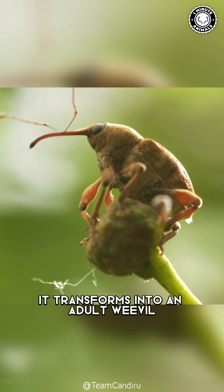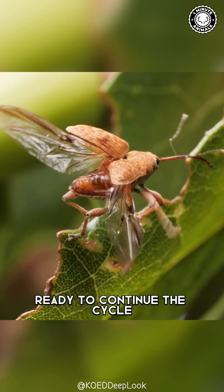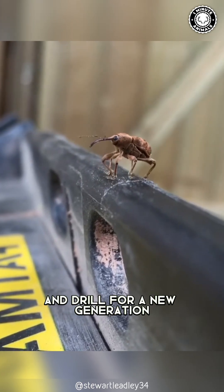Here, it transforms into an adult weevil, ready to continue the cycle and drill for a new generation of acorns.